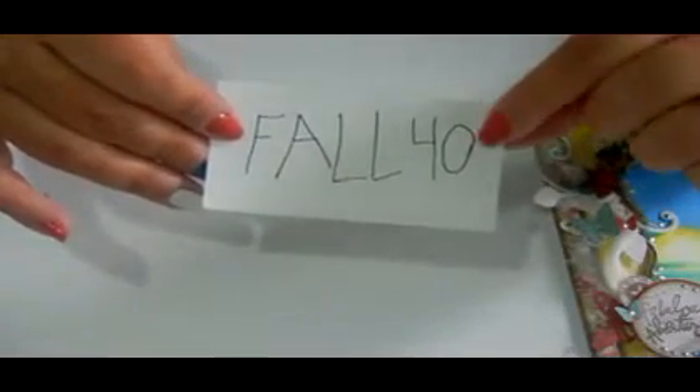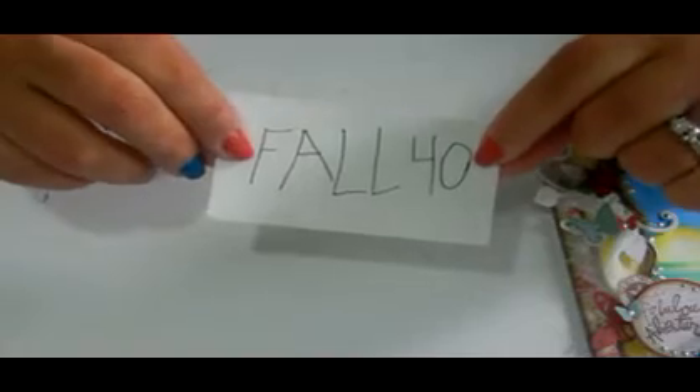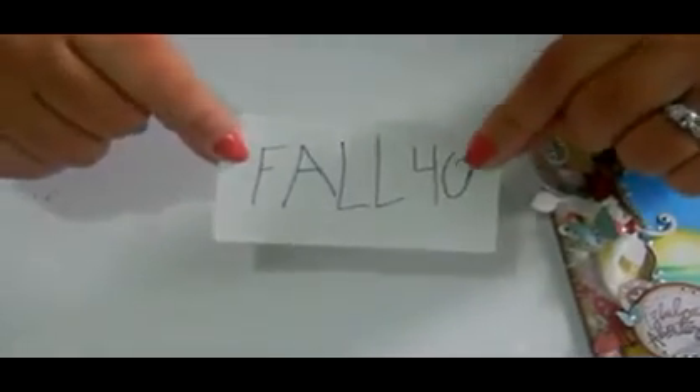I wanted to share that because they sometimes do 20%, 25%, 30%, but 40% is a really huge deal, so you guys really should act on this offer — it ends really quick. I'm not sure when I'll upload this video but hopefully it'll be ASAP. And I also get to use this coupon, so that's great for me too.